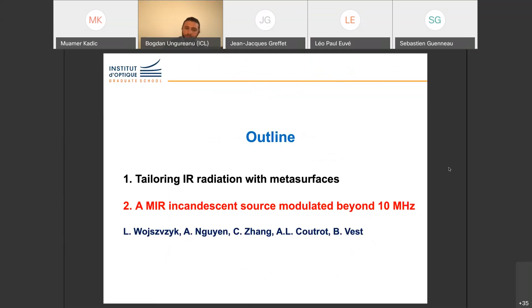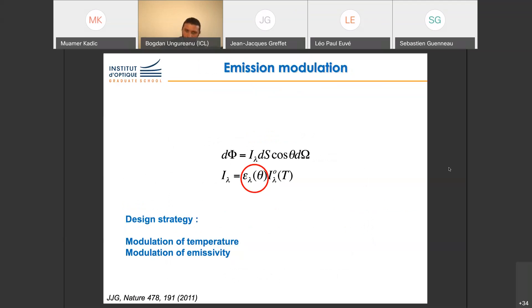Now I move to the second part: how we can modulate. The emitted intensity is given by the product of emissivity and blackbody radiation, so you can either modulate emissivity or modulate the temperature.